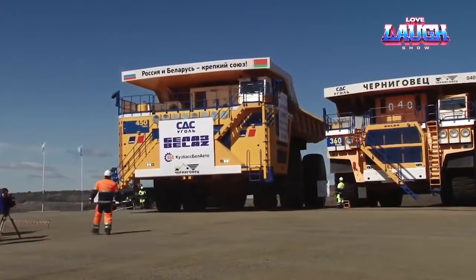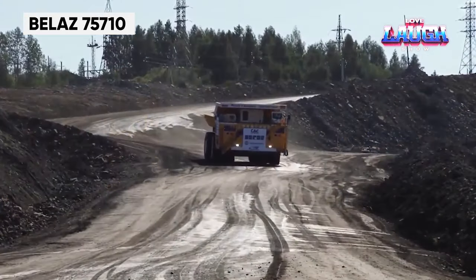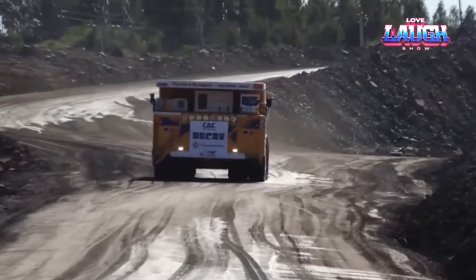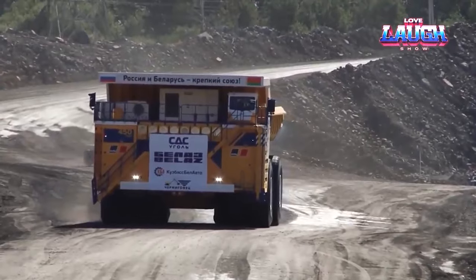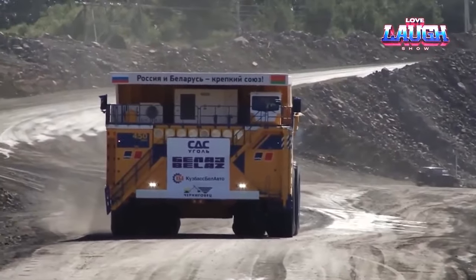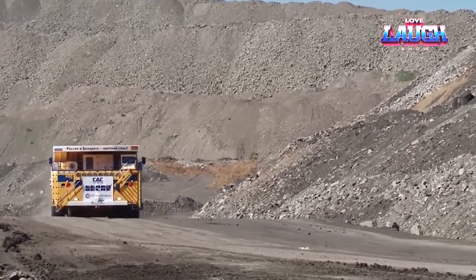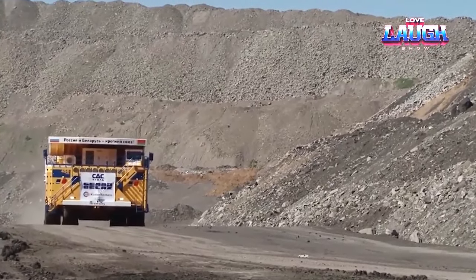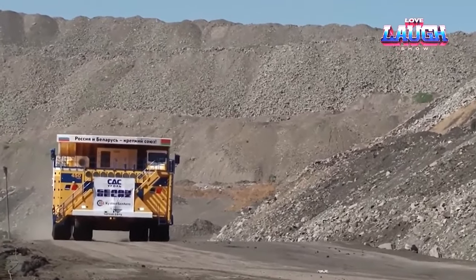Revisit the mining sector with the Belaz 75710, the world's largest, highest payload capacity haul truck. This behemoth can carry a staggering 450 tons. Its two diesel engines generate a combined power of 4,600 horsepower, enabling it to move massive loads over rugged terrain. The Belaz 75710 is not just about size — its design optimizes fuel consumption and reduces environmental impact, setting a new standard in heavy duty mining.